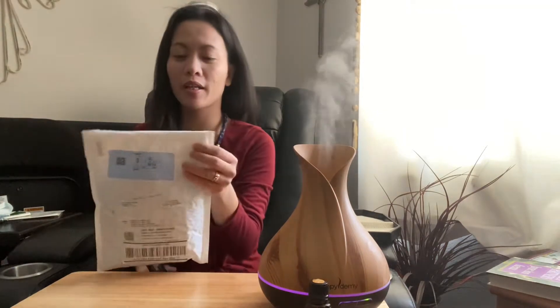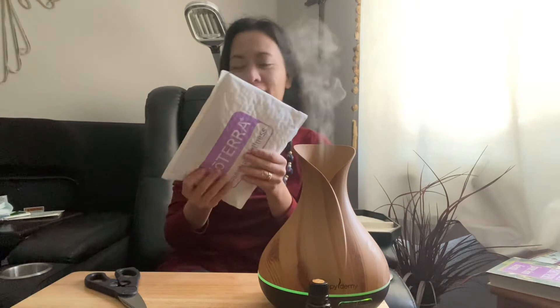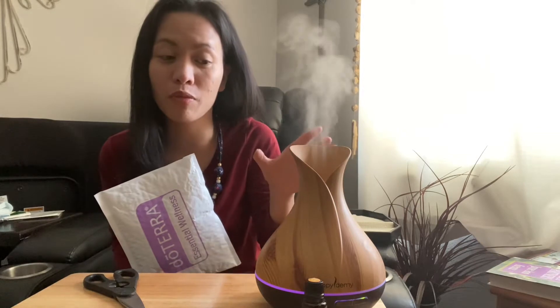Hi guys, welcome back to Aim High Graceland! Today we will do an opening or unboxing of my order from doTERRA. I'm so excited because I had to wait two weeks before my order got here in Sioux Falls, South Dakota. I also have a diffuser here — it's an essential oil diffuser.